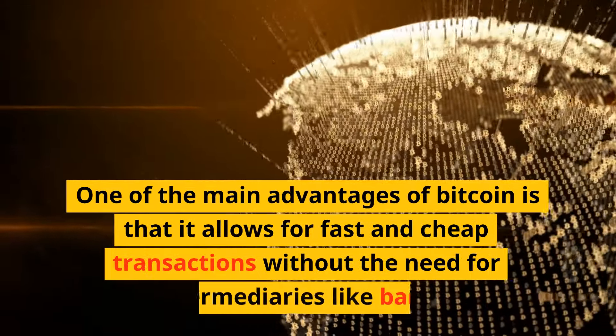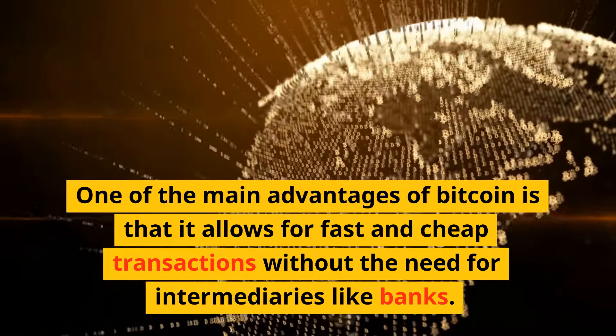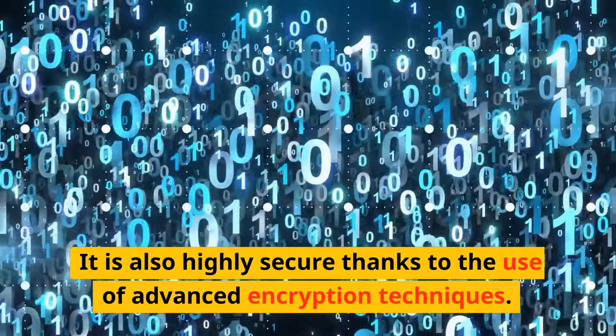One of the main advantages of Bitcoin is that it allows for fast and cheap transactions without the need for intermediaries like banks. It is also highly secure thanks to the use of advanced encryption techniques.